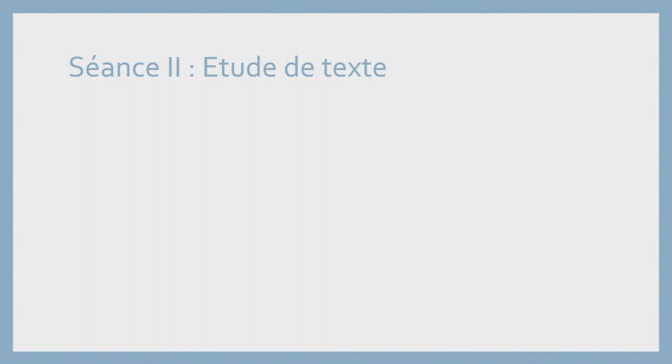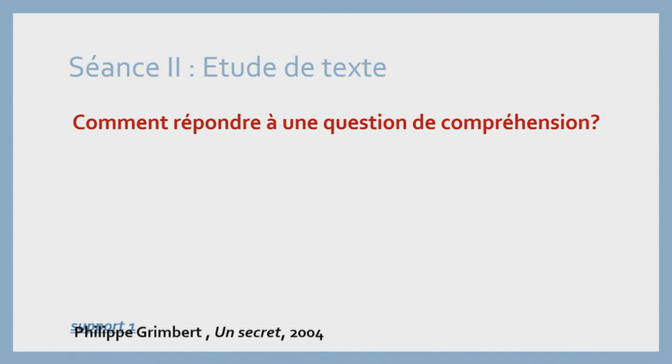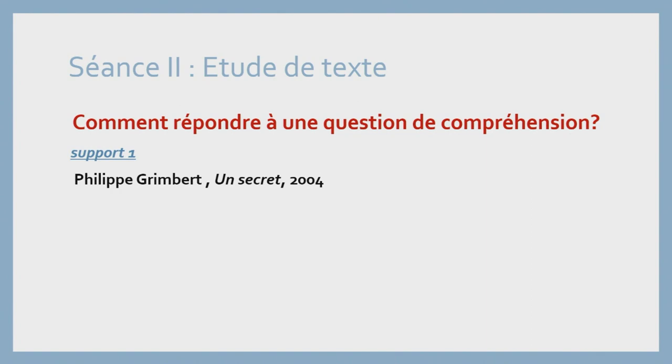On va entamer notre deuxième séance d'étude du texte intitulée « Comment répondre à une question de compréhension ». On va travailler sur deux supports différents : le premier support de Philippe Grimbert, Un secret, le deuxième support de Queneau, Exercice de style.